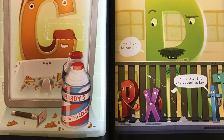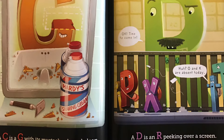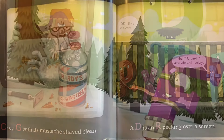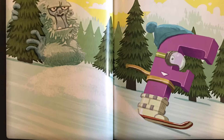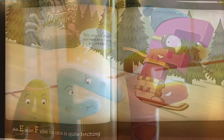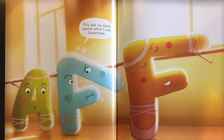Okay, time to come in. O and K are absent today. An E is an F who on skis is quite fetching. An F is an A with one leg up for stretching.